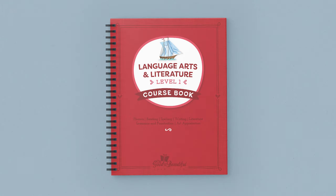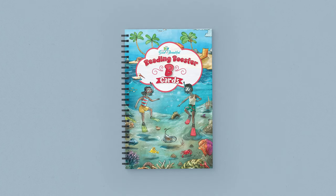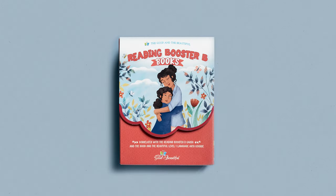The Level 1 course set comes with three components: the 368-page full-color course book, the Reading Booster B cards, and the Reading Booster B book set.